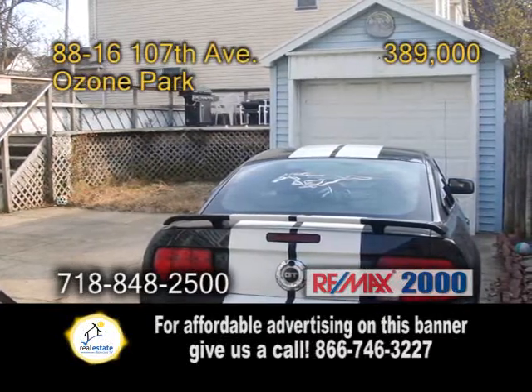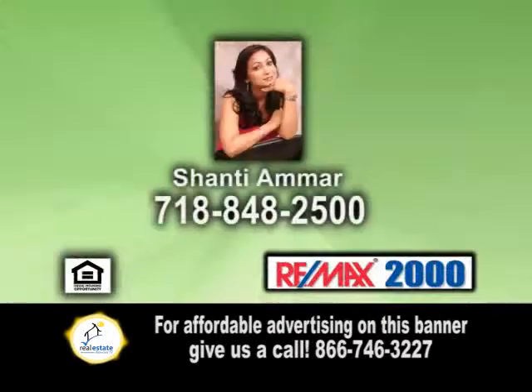For more details or to get your home featured on RE-MAX Real Estate Showcase TV, give Shantae Amar a call.